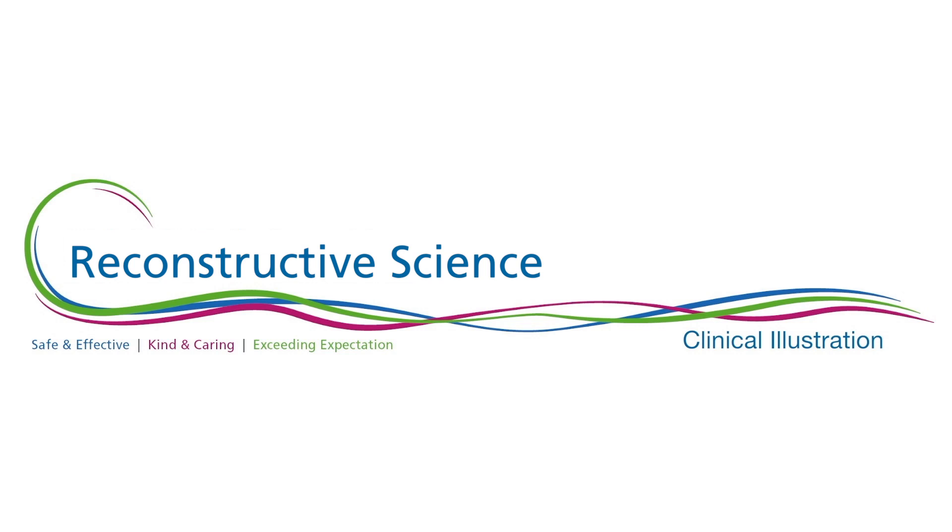My name is Lily Dewhurst and I'm a trainee reconstructive scientist in my final year on the scientist training program. I work within the Maxillofacial Laboratory at New Cross Hospital and I train across the West Midlands at Worcester Royal Hospital and University Hospital Coventry.